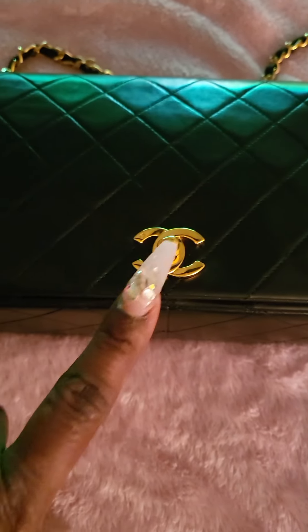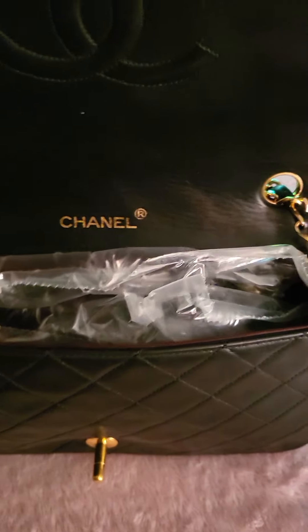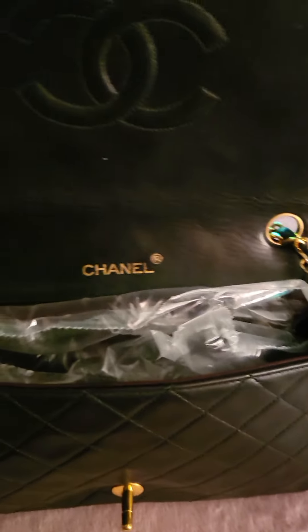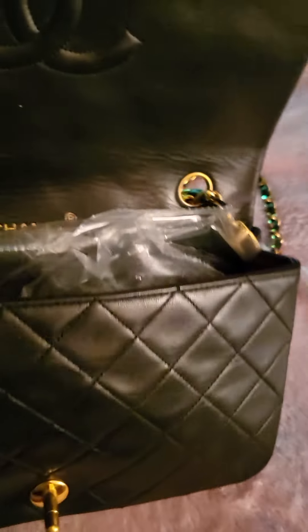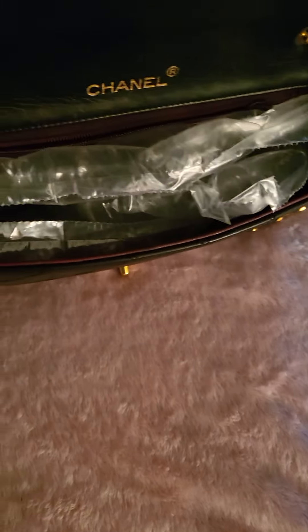Let me open her up. She has the little turn lock here. Here's the inside — I have her stuffed with some paper and little foam to keep the shape. Here's the inside of the bag.